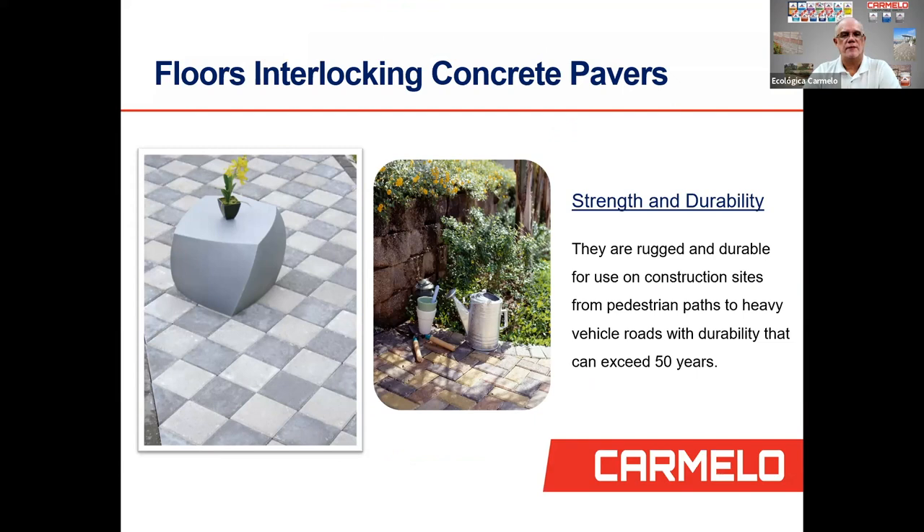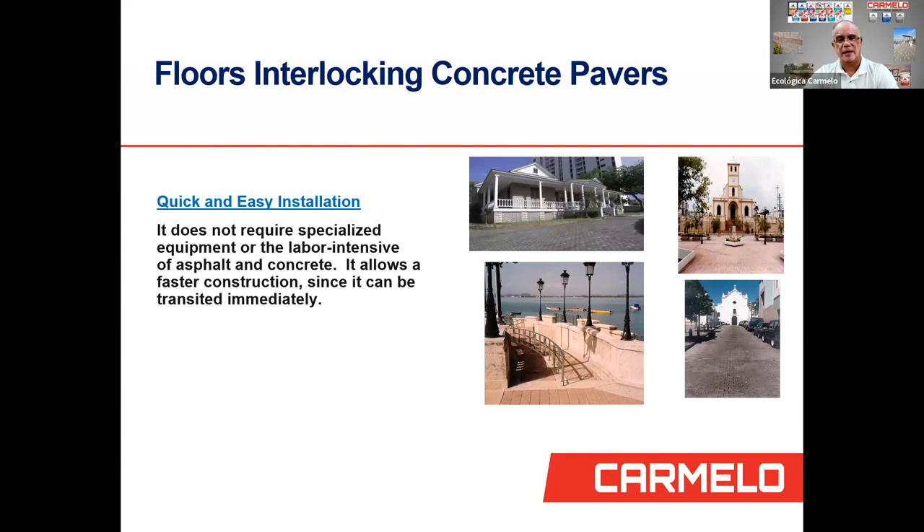Our floors and interlocking concrete pavers give strength and durability to walkways and parking decks. They're used as a durable surface for construction sites, from pedestrian paths to heavy vehicle roads, with durability that can exceed 50 years. They require quick and easy installation — no specialized equipment or labor-intensive processes like asphalt and concrete — and allow faster construction since they can be transited immediately after laying, because once you compact the sand and place the pavers, they're ready to use that same day.